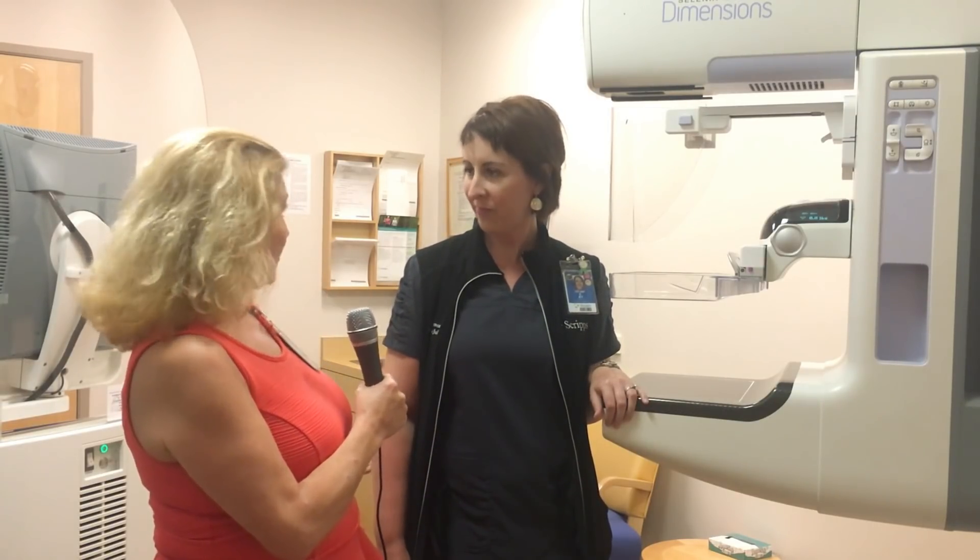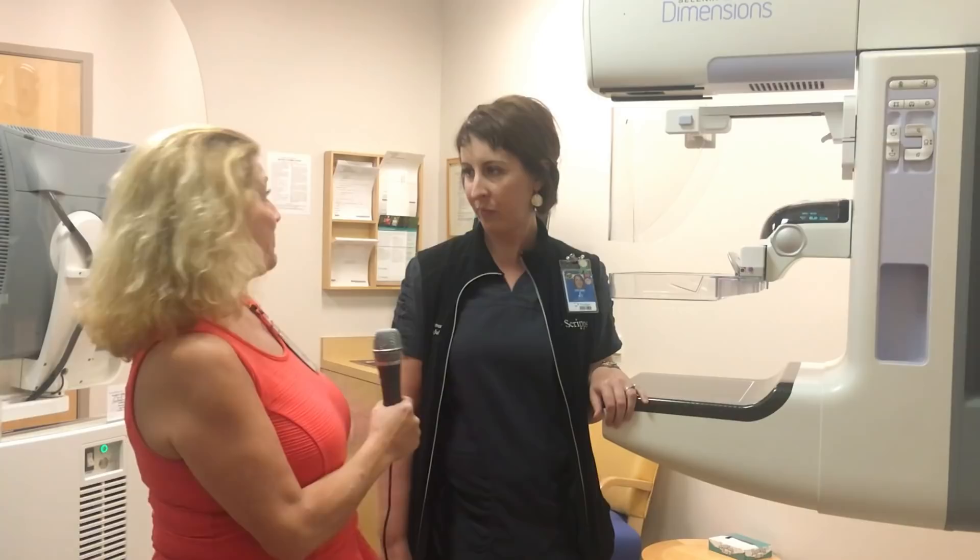How long have you worked for Scripps, Tiffany? I've worked for Scripps since 2005, so I've had the opportunity to see the technology change and be a part of the new technology Scripps has brought in, working with state-of-the-art equipment. That's kind of a common theme I'm seeing here — the technologists are listened to by management as to what technology and equipment will be best for the patients.